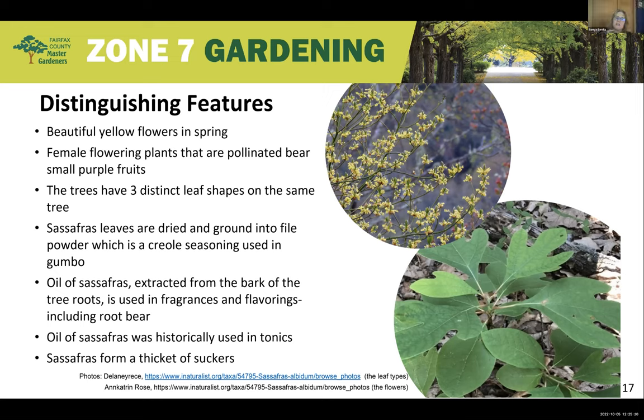Historically, sassafras leaves were dried and ground into a powder called filé powder, used in Creole seasoning and gumbo. Oil extracted from the bark of the roots was used in fragrances, flavorings, including sassafras root beer, and tonics. However, sassafras is now considered carcinogenic, so it is no longer used in these ways. You will no longer find the root beer or filé seasoning, and the leaves should not be used to make tea.